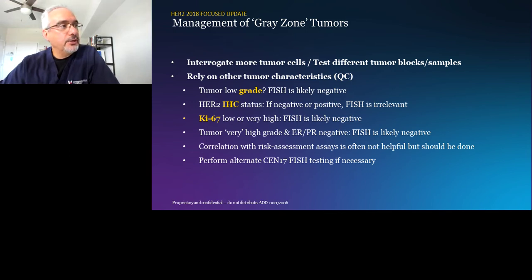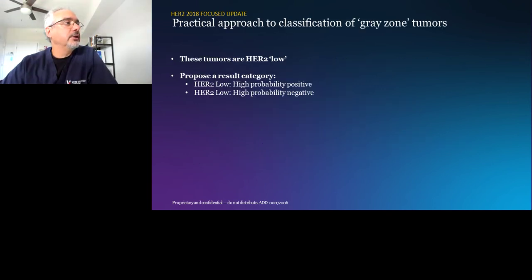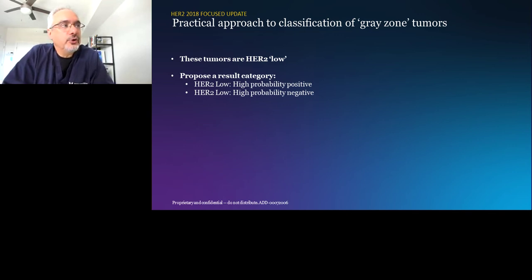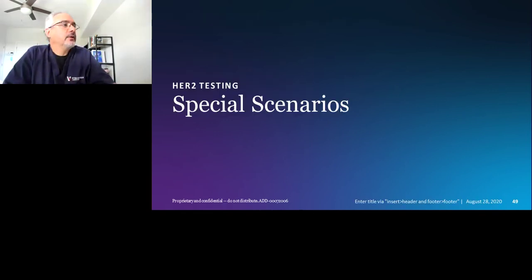My practical approach — which I hope will be incorporated in the next guidelines — is to call these gray zone tumors 'HER2 low' instead of positive or negative. There would be three categories: HER2 positive, HER2 negative, and HER2 low, encompassing groups 2, 3, and 4. HER2 low tumors — we don't fully know how they behave, but they probably behave more like a negative tumor biologically and clinically.